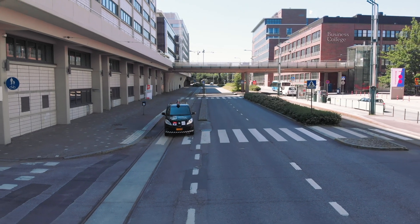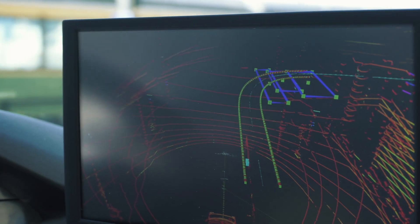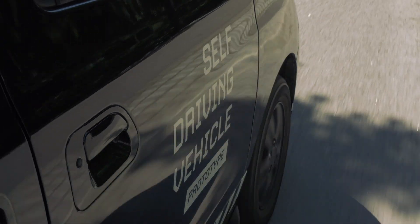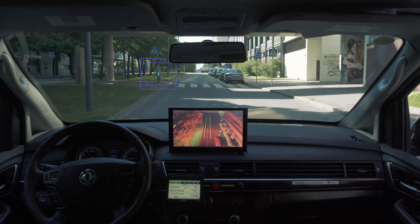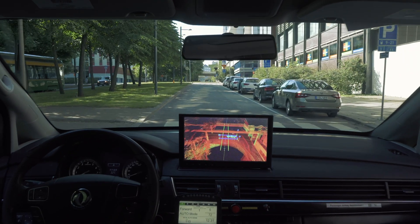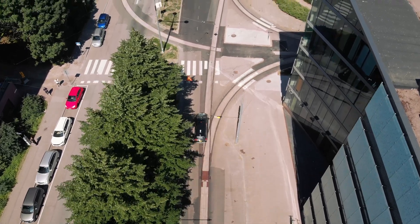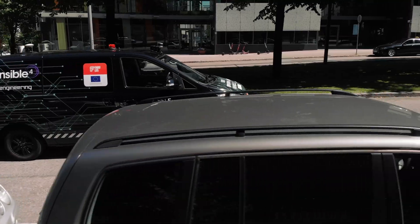The most critical part of the self-driving car is the software it runs on. Sensible 4's full-stack autonomous driving software can turn any vehicle into self-driving. Each stack of driving technology has an important role to play. The drive-by-wire system by T-Engineering enables a computer to drive and steer the vehicle, and Sensible 4's autonomous driving software then controls the vehicle.